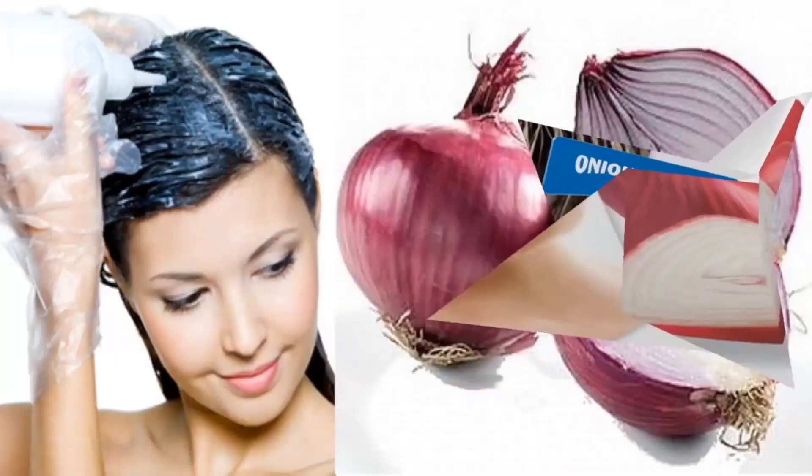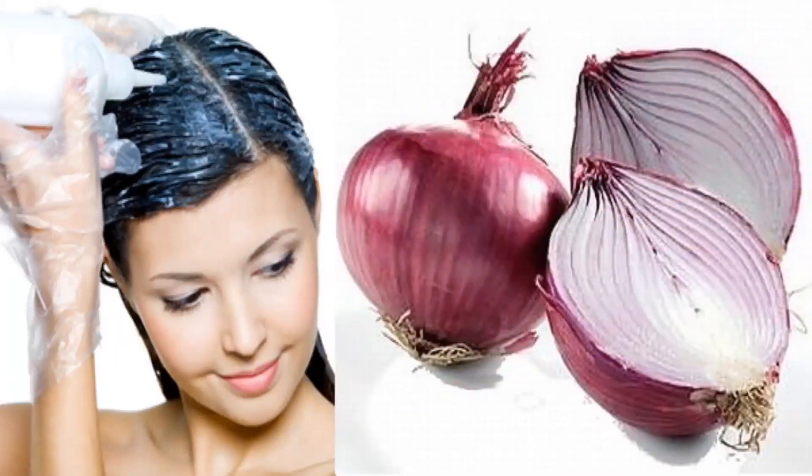Extract the juice of one onion by grating it and then straining it. Apply the juice directly onto the scalp. Leave it on for about 30 minutes and then wash it off. Finally, shampoo your hair.